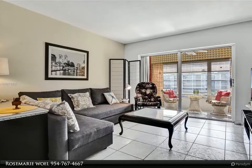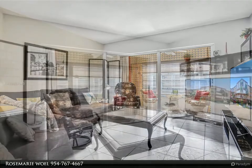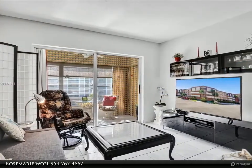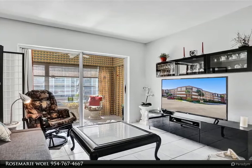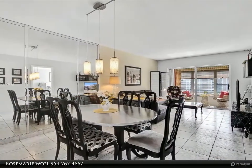Spacious, nicely decorated condo, one bed/one bath, located in the desirable community of Lauderdale Oaks. It's 100% ready to move in — just bring your toothbrush. Enjoy a peaceful view from your enclosed balcony.